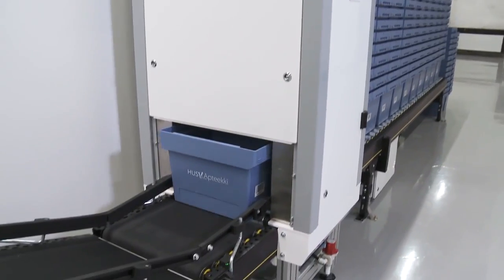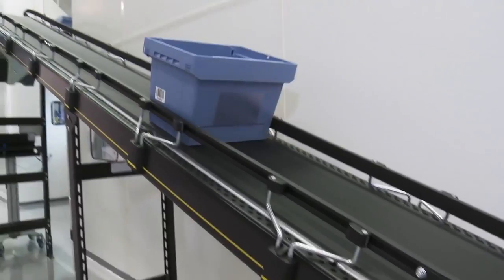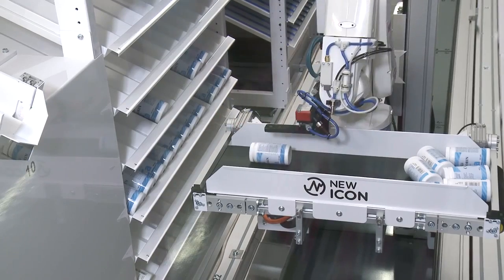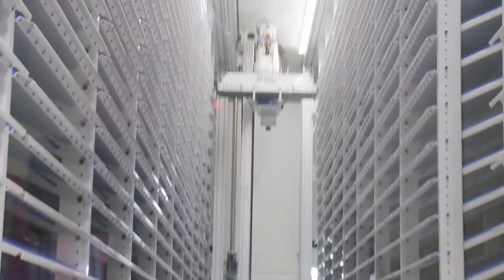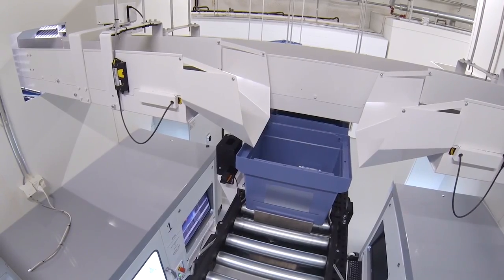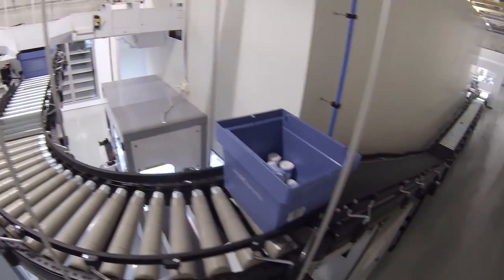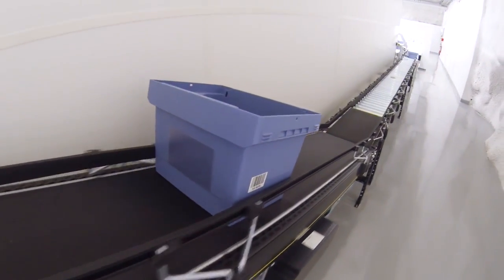The pharmaceutical verification of an order for drugs from a hospital ward triggers the retrieval process. The automated retrieval and storage system automatically places the drugs ordered in the specific hospital ward's box. Each ward box has its own identifying barcode.